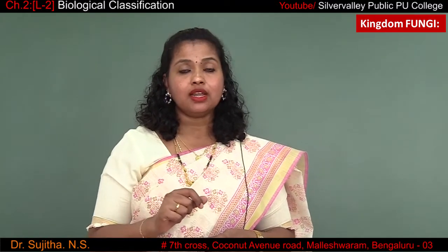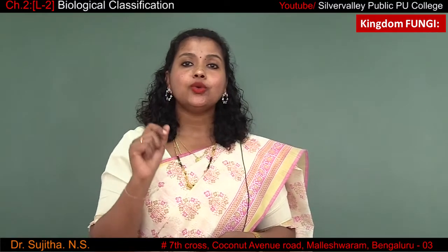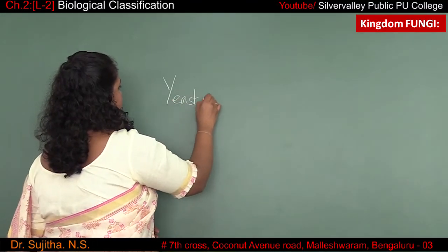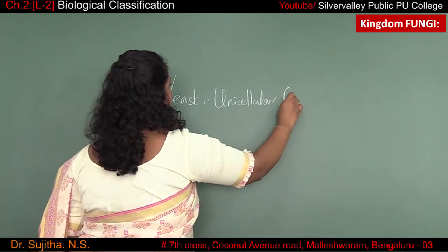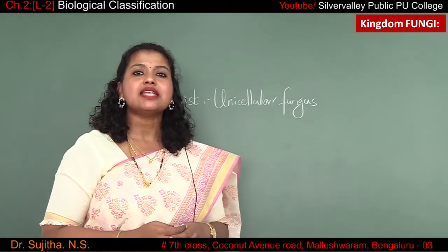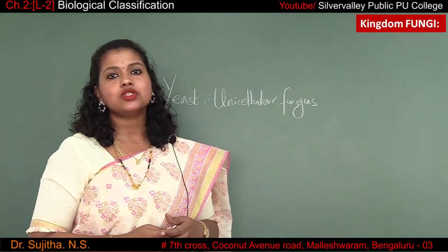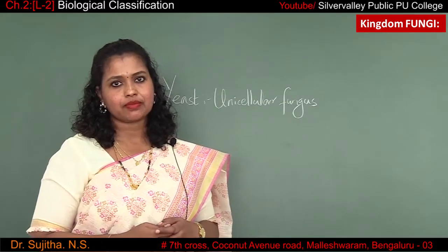Fungi can be multicellular or unicellular in nature. For example, yeast is a unicellular fungus. The scientific name for yeast is Saccharomyces cerevisiae. Yeast is used in bakeries — it is used to make bread and wine as well.